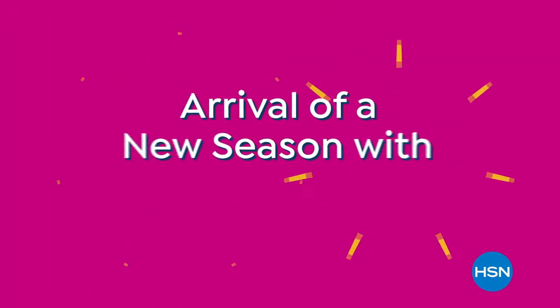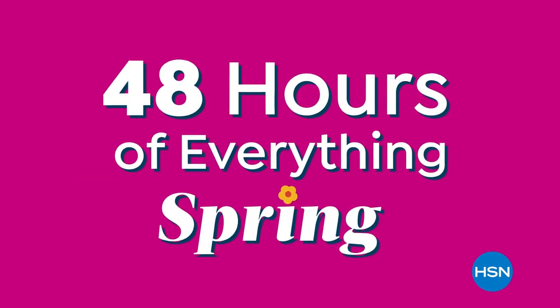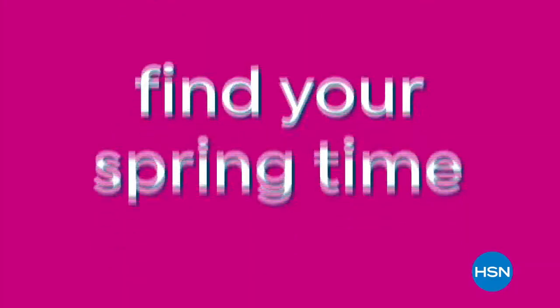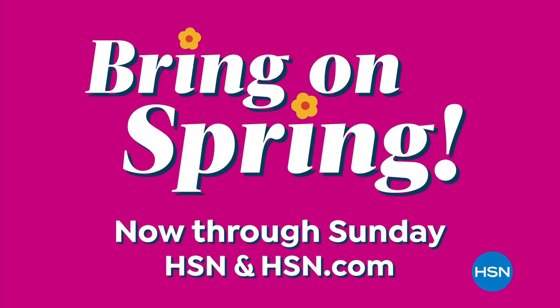Let's celebrate the arrival of a new season with special deals — 48 hours of everything spring, from outdoor essentials to fashion, cooking, beauty, and more. Find your springtime happiness now through Sunday on HSN and at hsn.com.